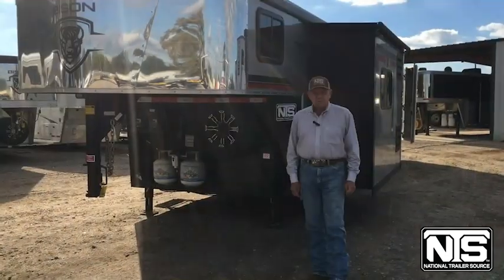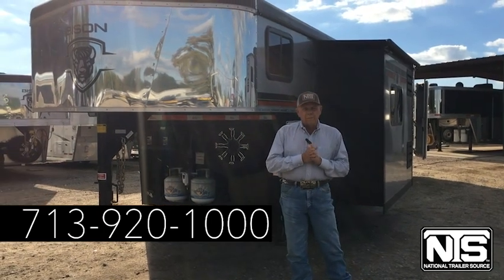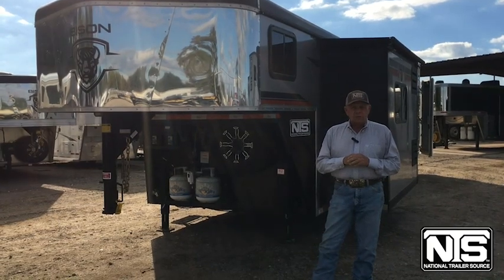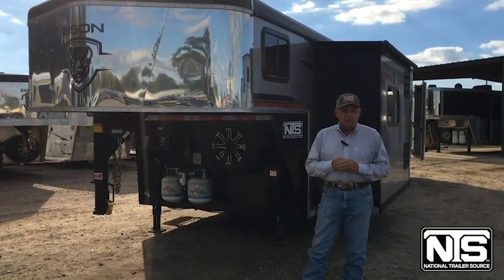There are a lot of neat features in this trailer, and we've reduced the price with almost $17,000 worth of savings. Come by and see us here in Pasadena, give us a call at 713-920-1000, or visit our website at nationaltrailersource.com. From all of us at National Trailer Source, we hope you have a great Thanksgiving.